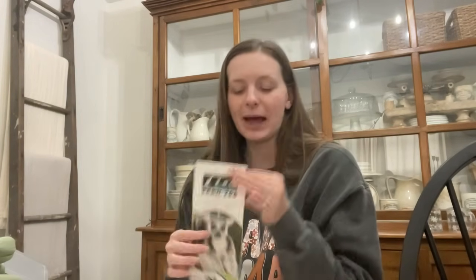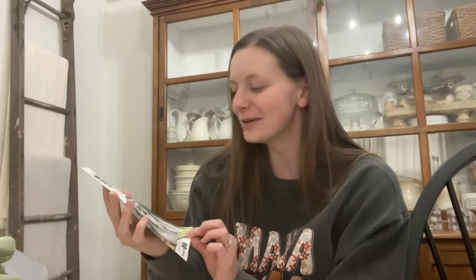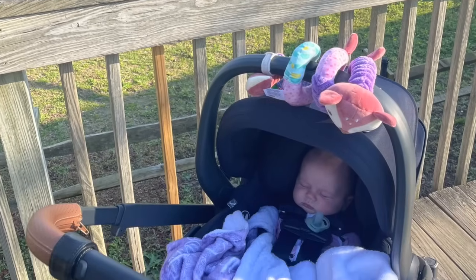Oh, I must have thrown this in my bag when I was cleaning out my car. We went to the Cape May Zoo the other day when it was warm out — so much fun. We took Claire for the first time. She slept the whole time, but it was still very cute for us.